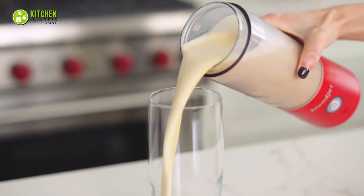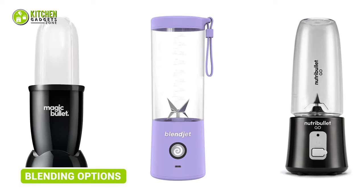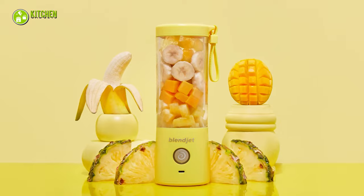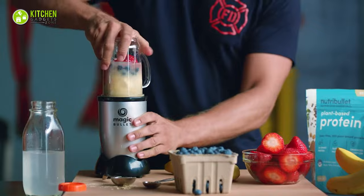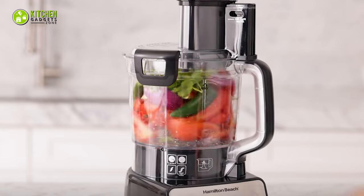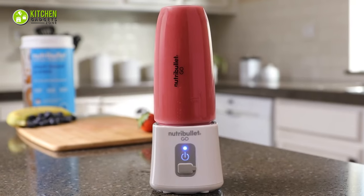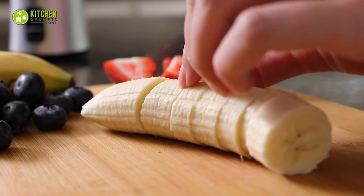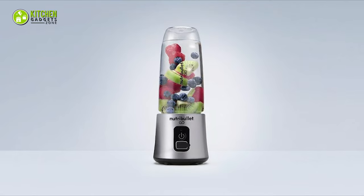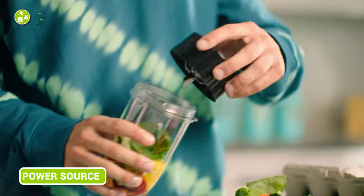All three blenders can be used to make smoothies, shakes, and sauces, however they have different strengths and weaknesses. The Magic Bullet is best for blending softer ingredients such as fruits and vegetables, and can also blend nut butter, though it may not be as effective as a dedicated food processor. The NutriBullet Go is a bit more powerful and can handle a wider variety of ingredients including frozen fruits, vegetables, and leafy greens, though it may not be as effective as the BlendJet 2 at blending tough ingredients such as ice.